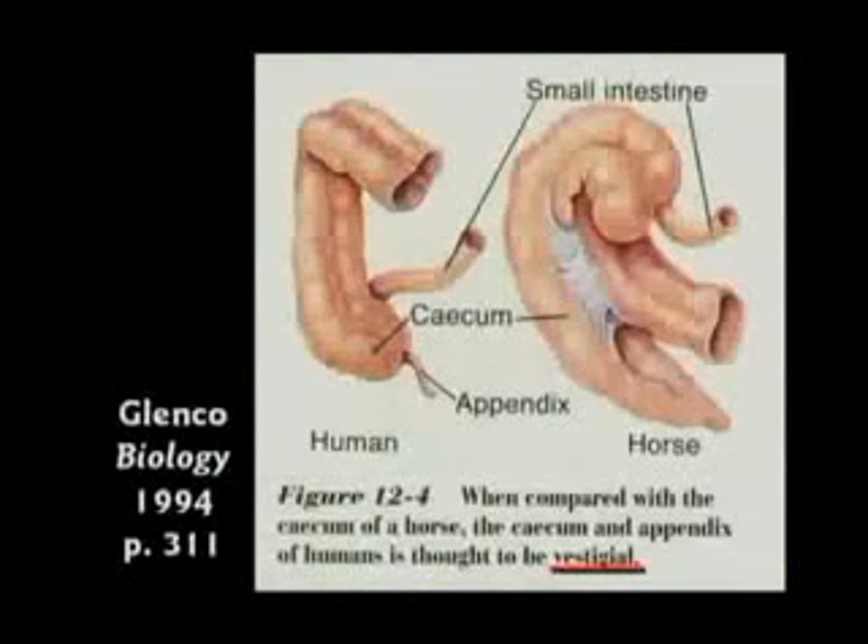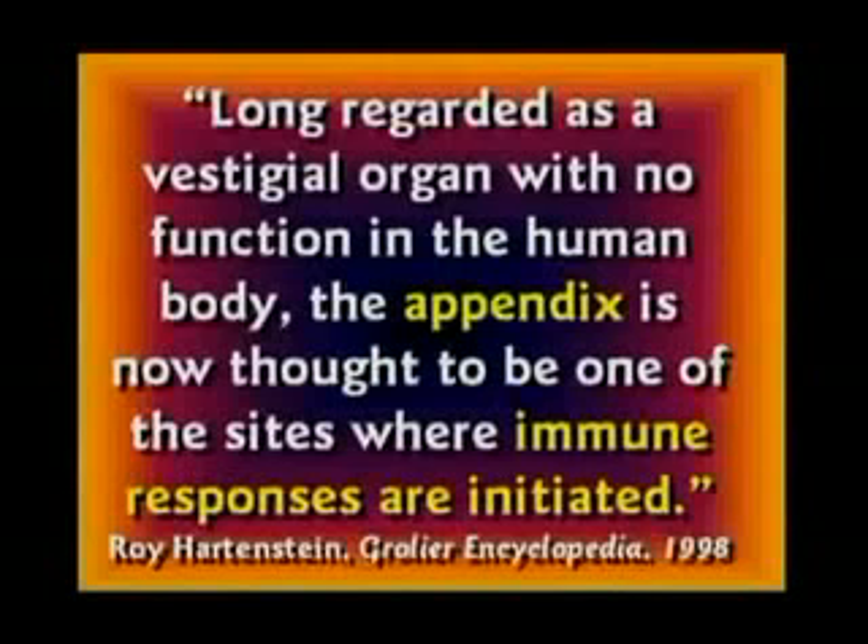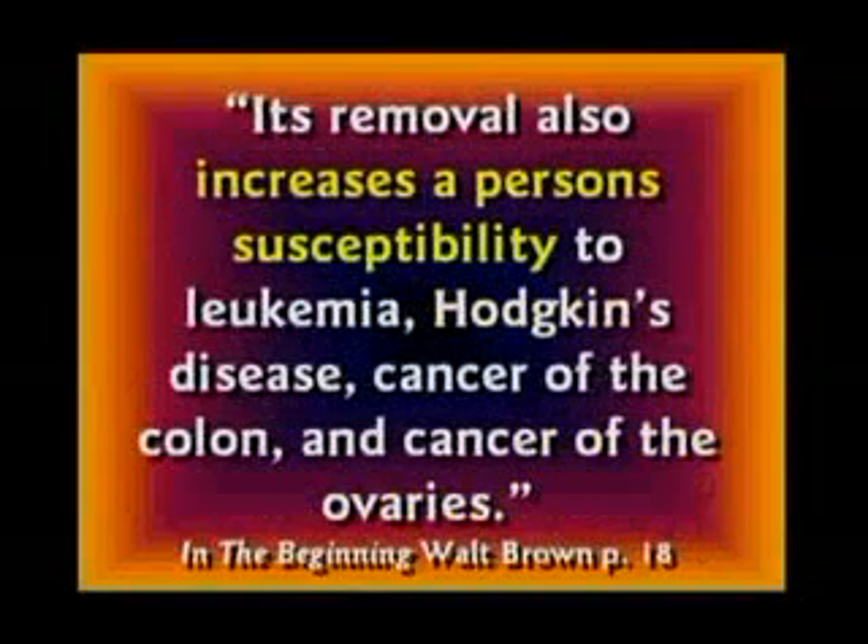Well, excuse me, you do need your appendix. The appendix is part of your immune system. If your appendix is taken out, you can still live, but it increases your susceptibility to quite a few diseases.